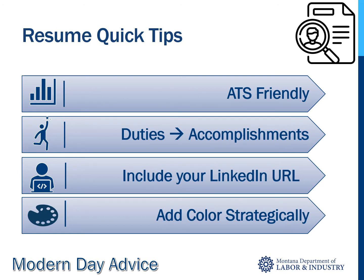Resume tips include: make sure your resume is ATS friendly so that it makes it to the hiring manager. Applicant tracking systems pre-scan resumes before sending on the best of the best. How can you do that? Do not use a template. Use as many keywords from job descriptions as possible, and save and upload a plain text document.